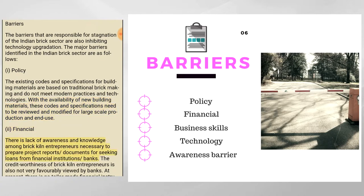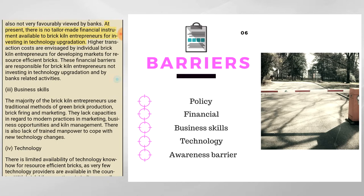There is a lack of awareness and knowledge among brick kiln entrepreneurs necessary to prepare project reports and documents for seeking loans from financial institutions and banks. The creditworthiness of brick kiln entrepreneurs is not very favorably viewed by banks. At present, there is no tailor-made financial instrument available for investing in technology upgradation, and higher transaction costs are envisaged for developing markets for resource-efficient bricks.